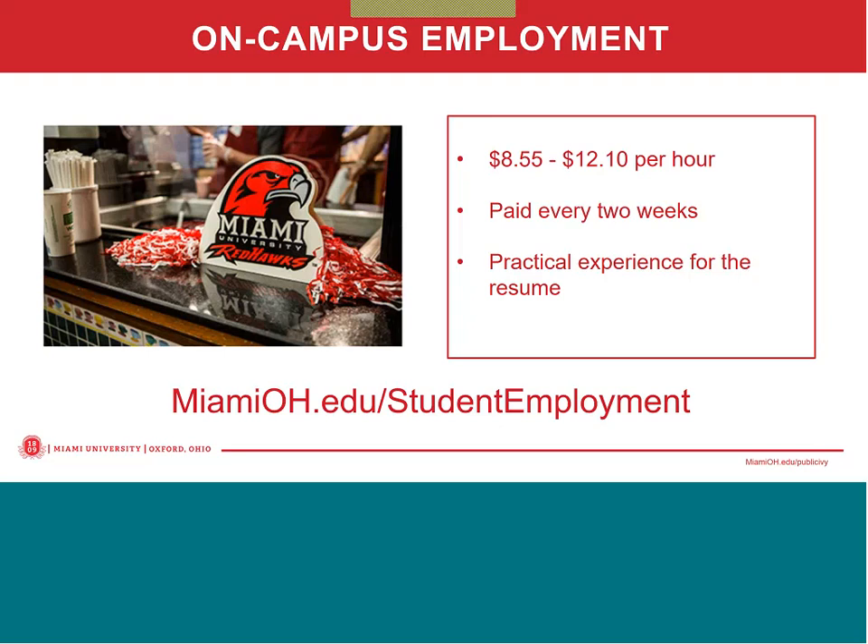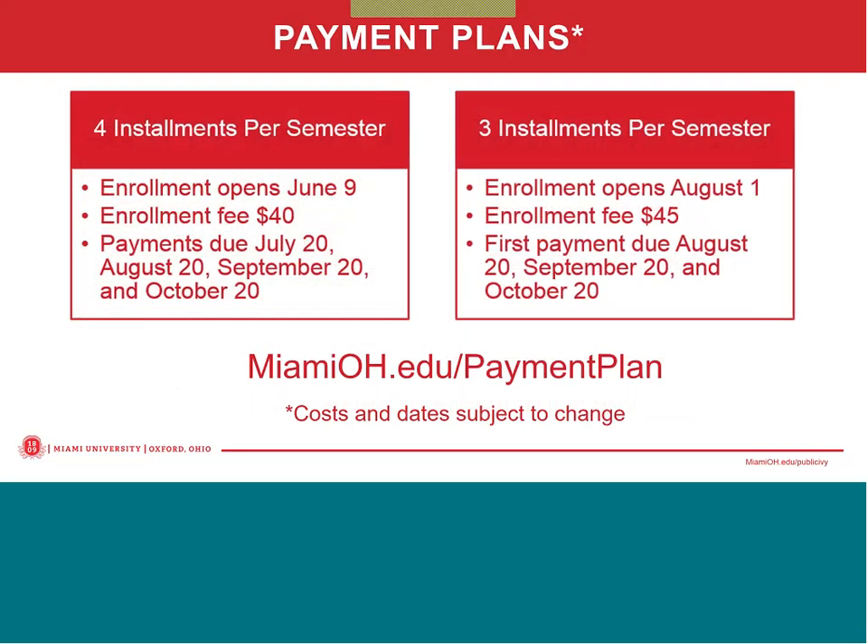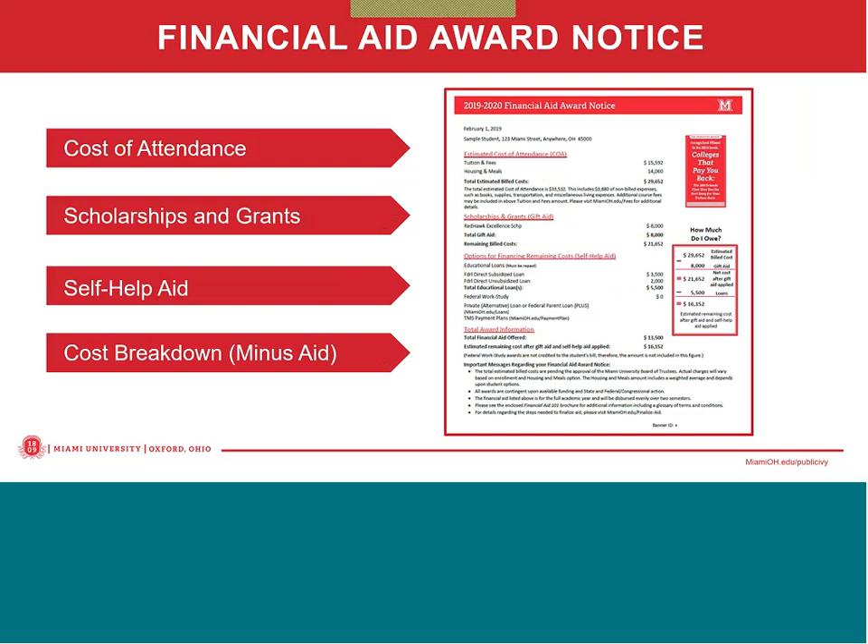Finally, we have two interest-free payment plans available. Our payment plans will be finalized soon and students will receive a communication from us about those plans. We have a four-pay payment plan with no interest but there is a $40 enrollment fee, and the first payment for fall semester would be due in July with the last one due in October. There's also a three-pay payment plan, also no interest, with a $45 enrollment fee, with the first payment for fall semester due in August and the last payment due in October. For more information, go to MiamiOH.edu/paymentplan.